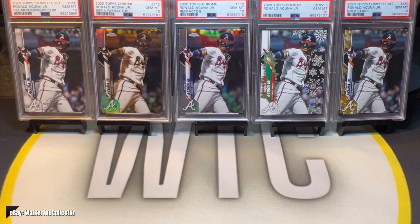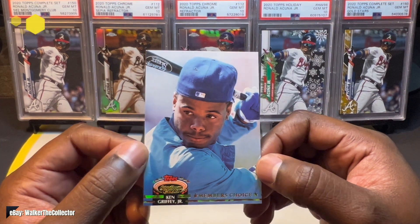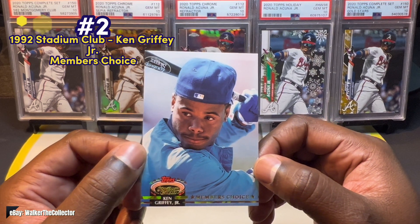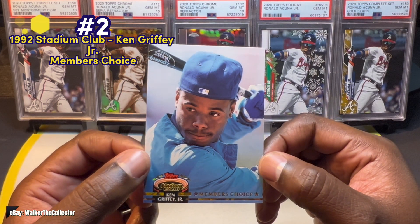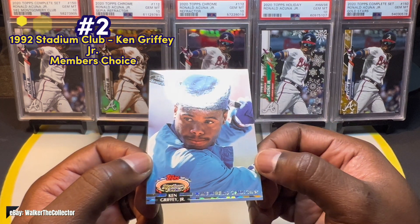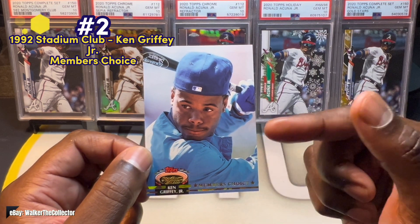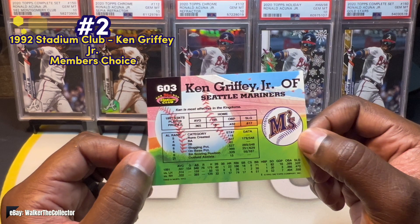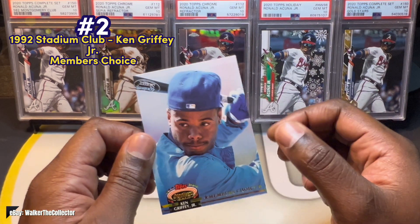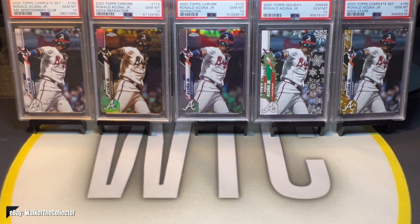Number two came out of the same box as the Nolan Ryan — this is Ken Griffey Jr. Member's Choice from 1992 Stadium Club. I've always been a big fan of Stadium Club because of the photo selection. Back in '92 you had that glossy print, which always stood out from other sets. This photo is just iconic to me. Big fan of King Griffey Jr. — as I said, he's my favorite of all time — so of course when I pulled it I was very excited.